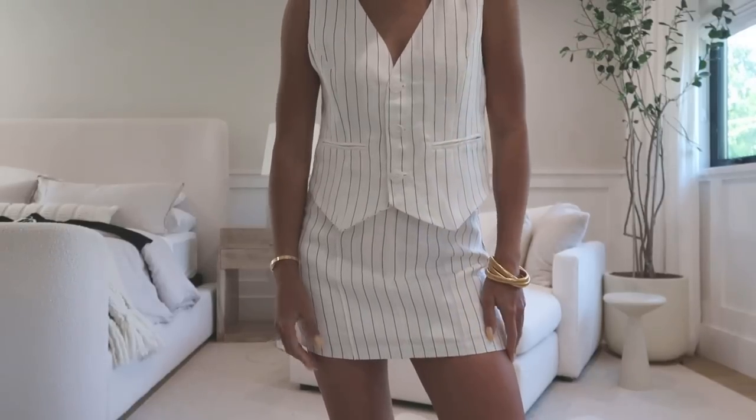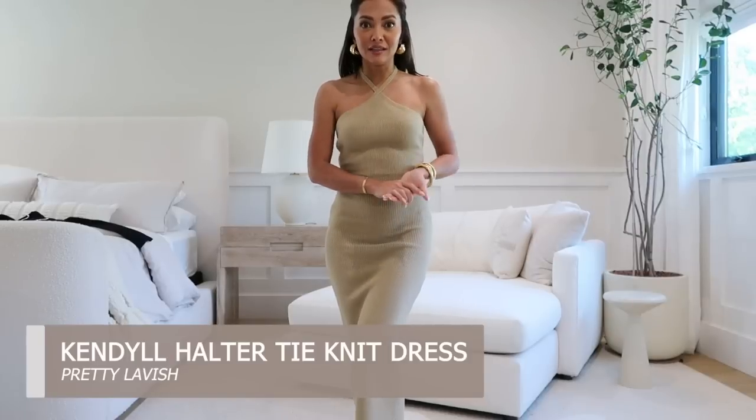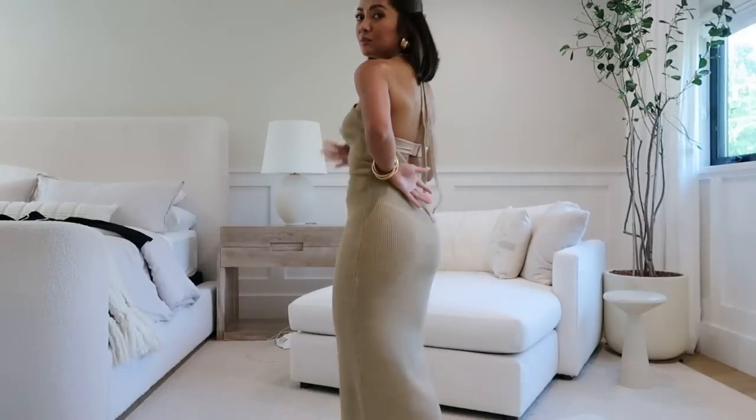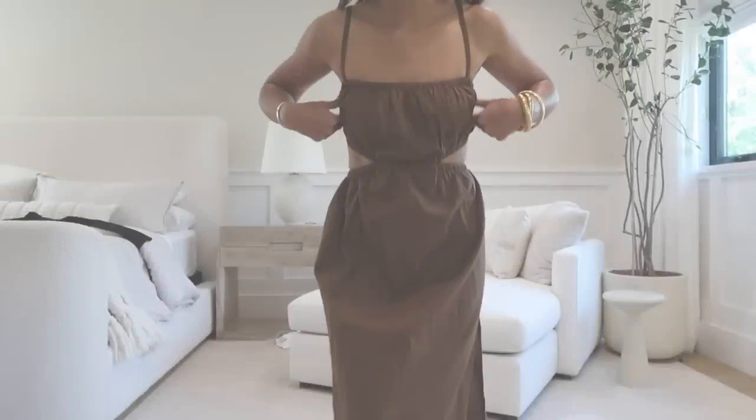Next up from Pretty Lavish UK — this is the first time I've gotten anything from this brand and I really love their stuff. I got about three dresses. This one is really nice — it's such a thick knit, it reminds me of Cult Gaia knit quality. The back is a little bit low so I don't think I can wear a bra with it, but I love the color and the little halter neckline.